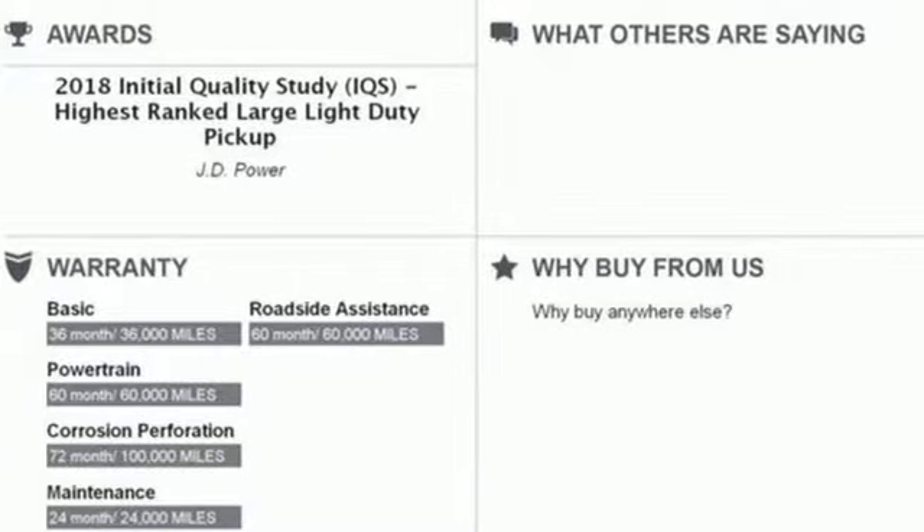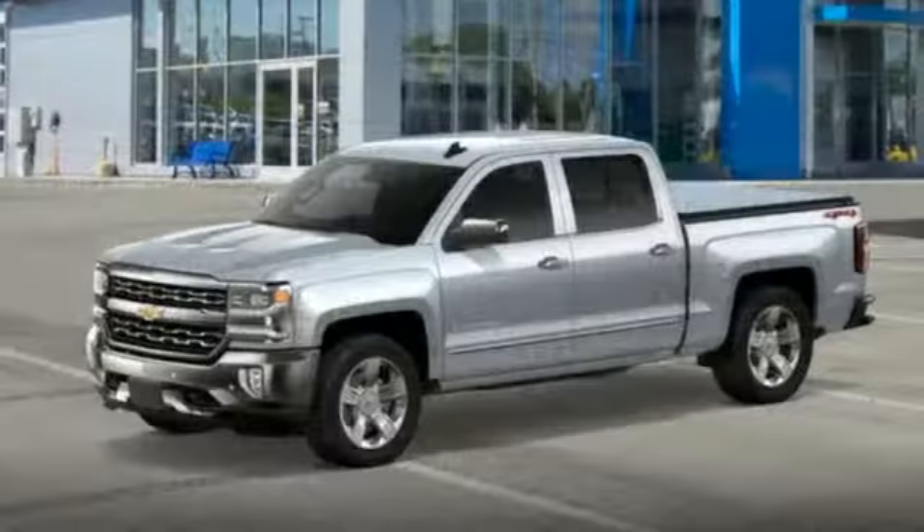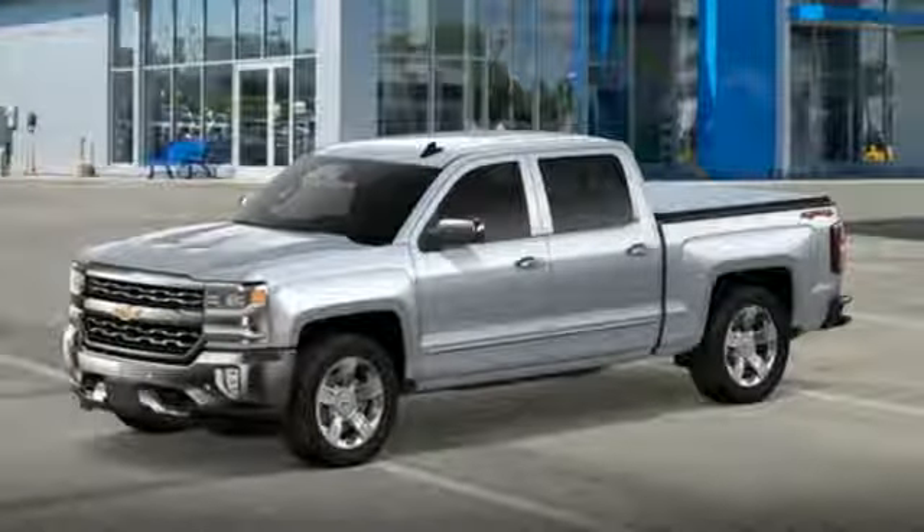Dual zone climate control, EcoTech 3 engine, active grill shutters, electronic shift on the fly, and automatic transmission.